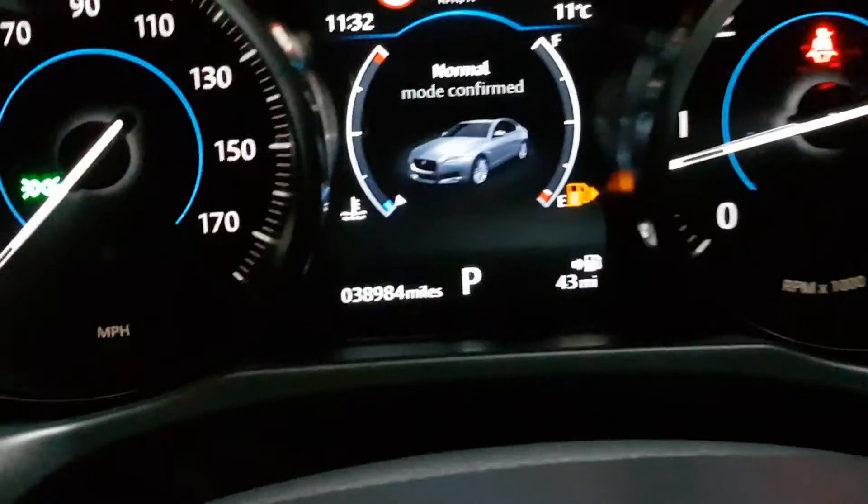Only 38,000 miles, full service history, as new condition. You can find more on our website yomachcars.ie — we're an independent Jaguar specialist in sales and servicing.